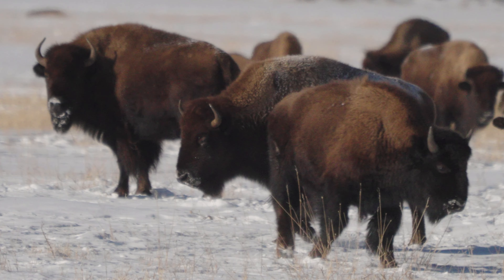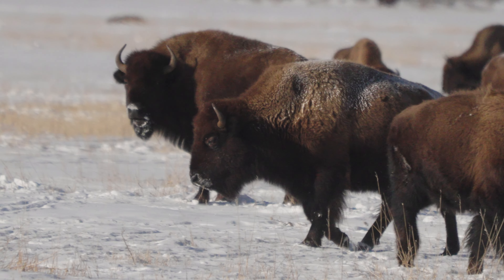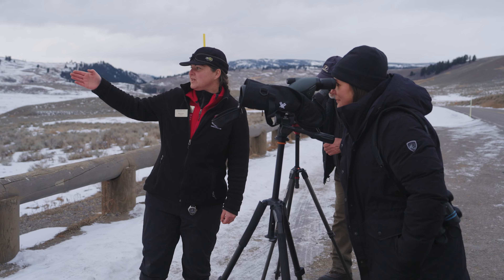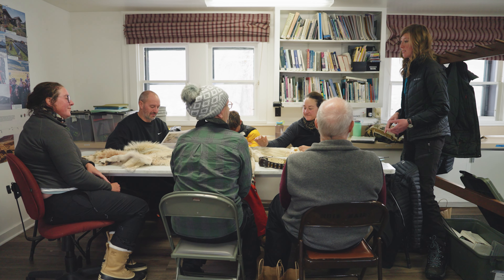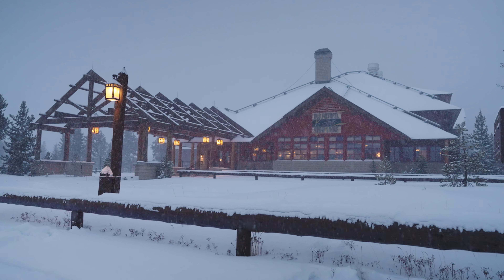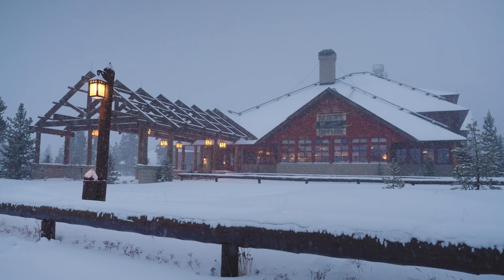Mammoth is a great base for exploring a wildlife-rich Lamar Valley, known for the opportunities to see a wide range of animals. Tours of the Lamar Valley are provided by Yellowstone National Park Lodges, and multi-day wildlife-focused packages are also offered by Yellowstone National Park Lodges and the Yellowstone Forever Institute.